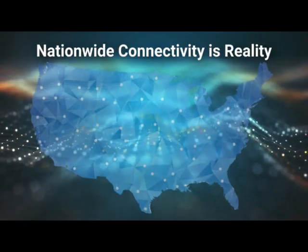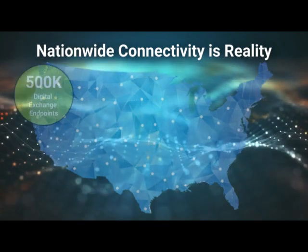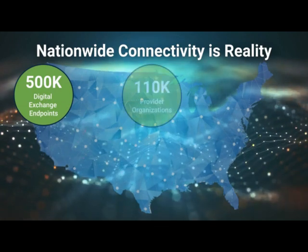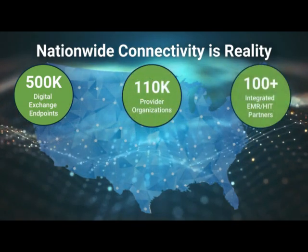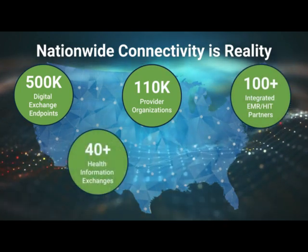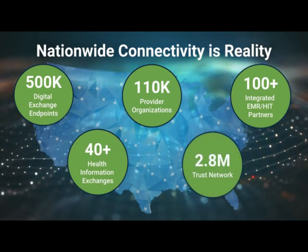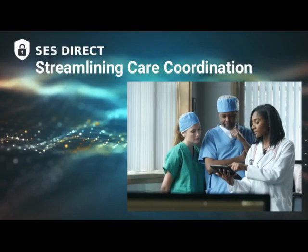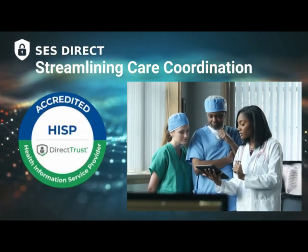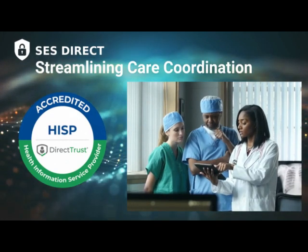As the largest nationwide independent provider of clinical data exchange services, we have over 500,000 direct digital exchange endpoints registered on our network across 110,000 provider organizations, integrations with more than 100 healthcare technology partners and more than 40 health information exchanges, with easy access to the 2.8 million member Direct Trust community. SES is a fully accredited health information service provider, providing complete end-to-end message encryption, comprehensive reporting, seamless integrations, and robust directory services.